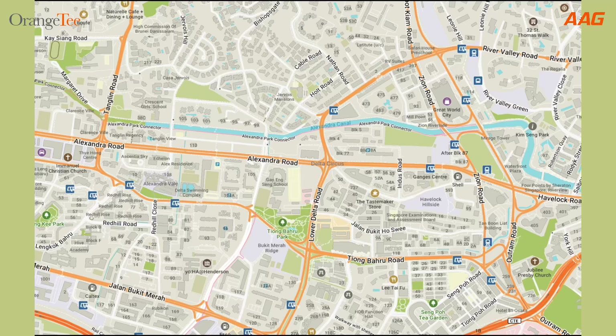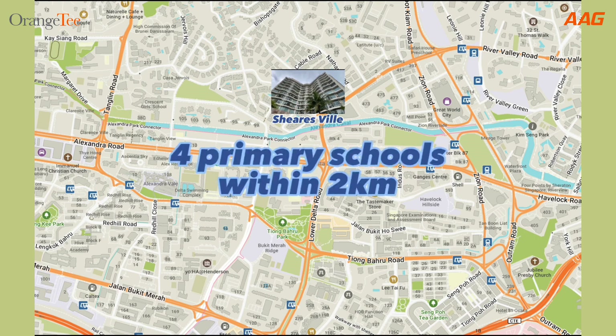Now that we have toured the condo, let's move on to see the amenities. Shearsville is strategically located within easy reach to an abundance of amenities. For families with young school-going children, there are 4 primary schools within a radius of 2km.